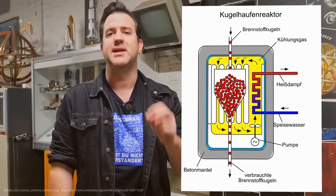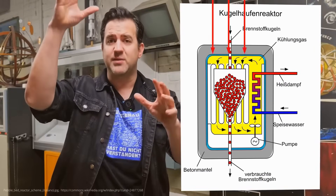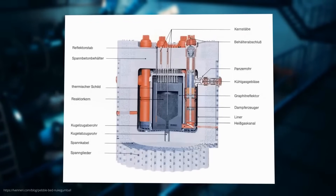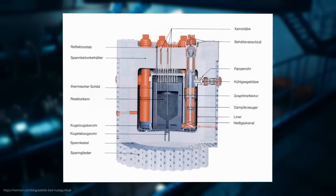What's really special about this concept is that the fuel pellets can be replaced during operation. They slowly move from top to bottom through the reactor and are taken out at the bottom. Spent pellets are sorted out, and the rest is fed back in from the top. This way, the reactor can theoretically run endlessly without having to shut it down for a fuel change. Pretty clever.